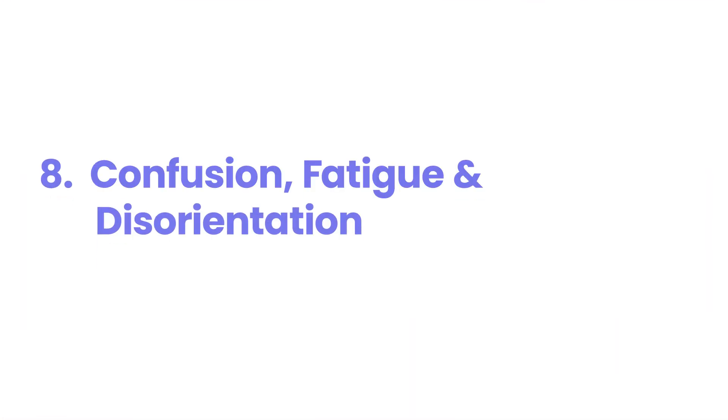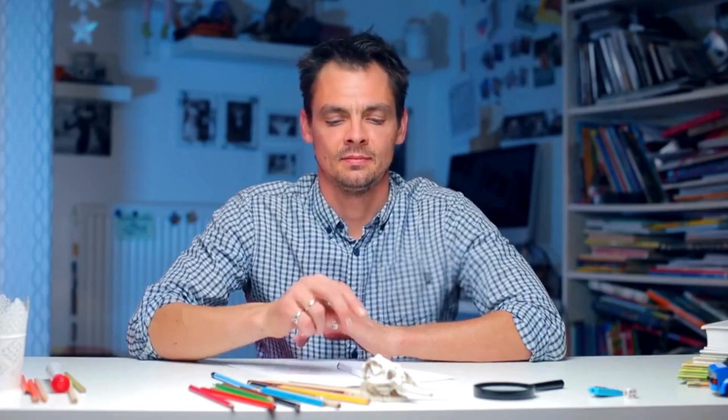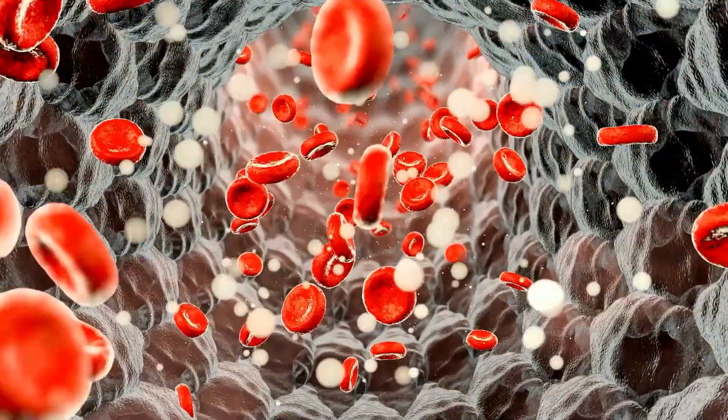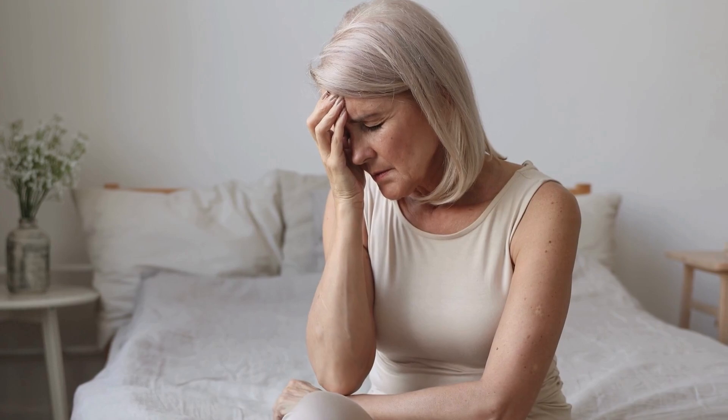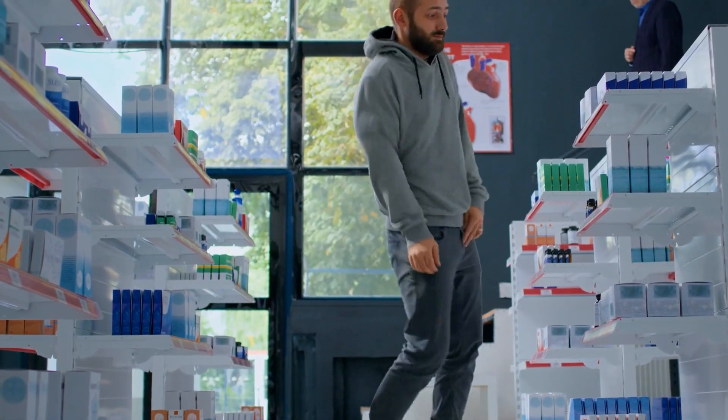8. Confusion, fatigue, and disorientation. The insidious progression of confusion, profound fatigue, and disorientation signals a critical stage where the toxic effects of high ketone levels and metabolic acidosis are impacting your brain function. You might find it increasingly difficult to think clearly, answer simple questions, or even recognize familiar people or places. The overwhelming fatigue is not just tiredness — it's a debilitating lack of energy, stemming from your body's inability to utilize fuel properly and the toxic burden of ketones. These neurological symptoms indicate a direct assault on your central nervous system. Ignoring this mental decline means allowing the metabolic crisis to further impair brain function, potentially leading to seizures, coma, and irreversible neurological damage.